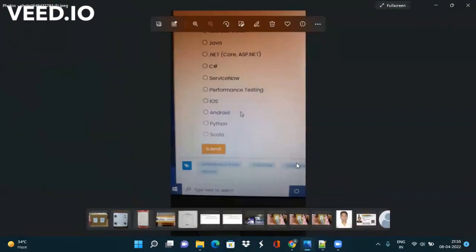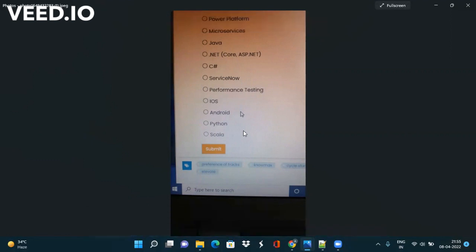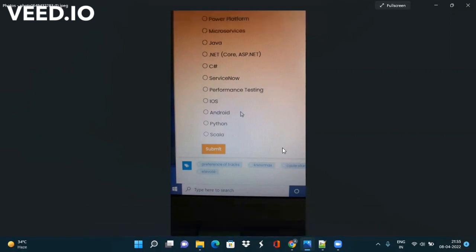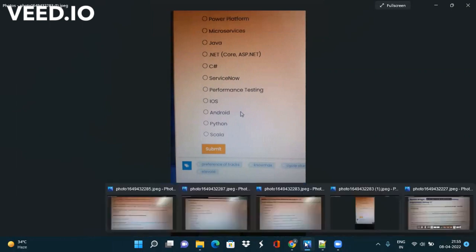You can also see some more options in the list like Java, .Net, ServiceNow, iOS, Android, Python, and Scala. I have provided a link to this registration in the description box. You can just click on that link and go to the place where you can register.